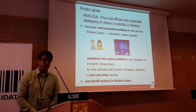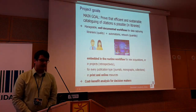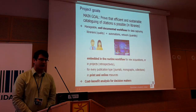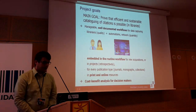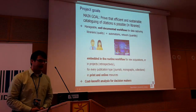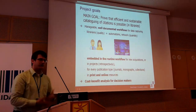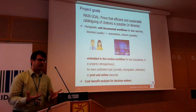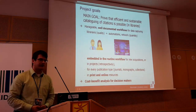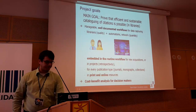We want to do it for every publication type: journals, monographs, and collections, and for both print and online resources — so we will also tackle print resources where there is no online resource. In the end, there should be something like a cost-benefit analysis for decision makers so they can see how many resources to put into this workflow and what they will get out of it.